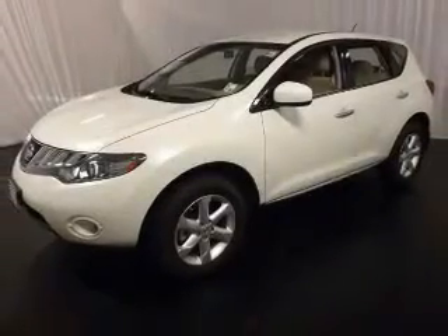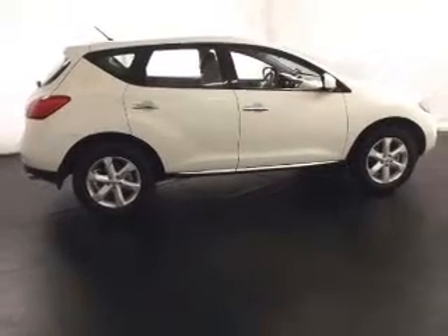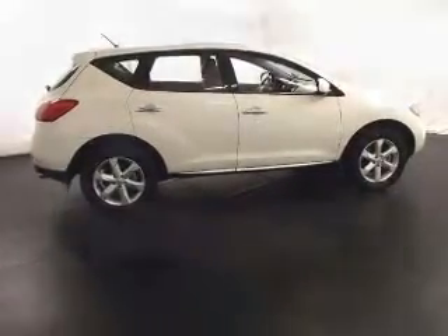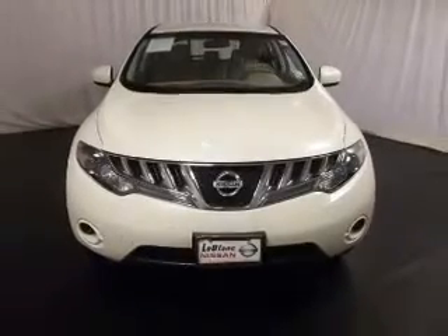Get noticed in this 2009 Nissan Murano. Travel the roads in style and comfort in this great vehicle. With a solid 6-cylinder engine, the powertrain includes front-wheel drive that responds smoothly to its automatic transmission.